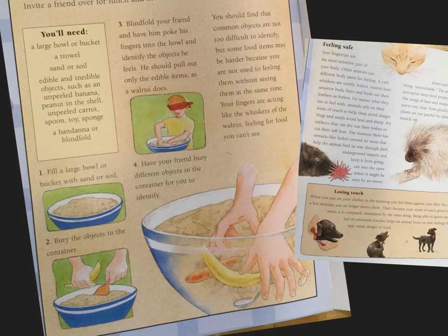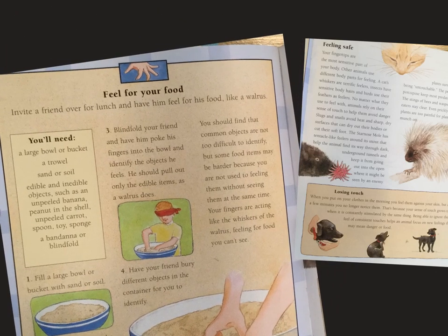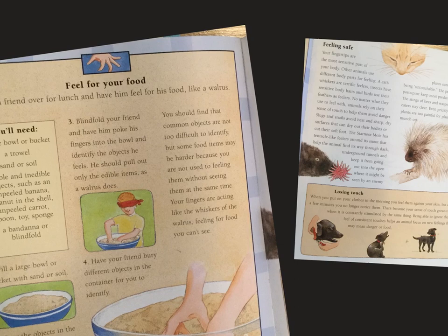Fill a large bowl or bucket with sand or soil. Bury the objects in the container. Blindfold your friend and have them poke their fingers into the bowl and identify the objects they feel. You should pull out only the edible items like a walrus does. Have your friend bury different objects in the container for you to identify. You should find that common objects are not too difficult to identify.